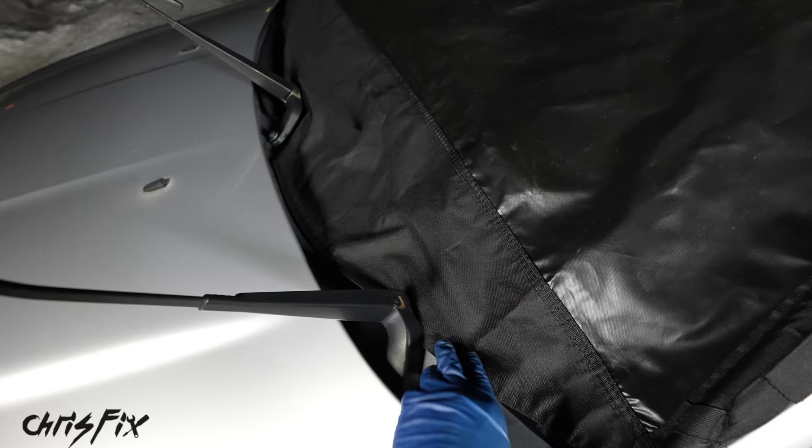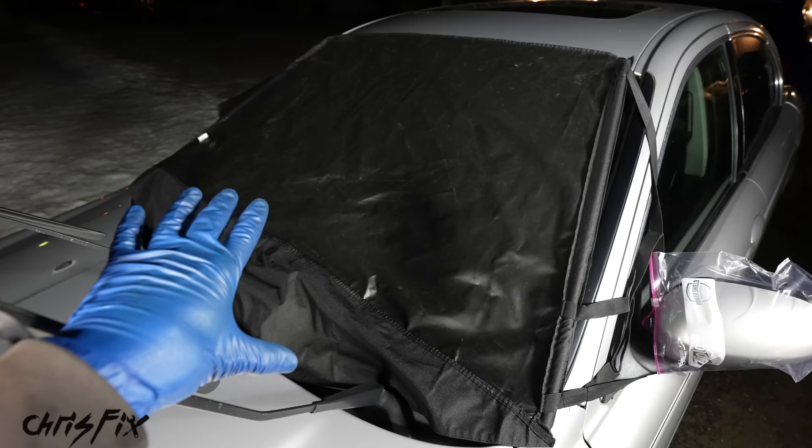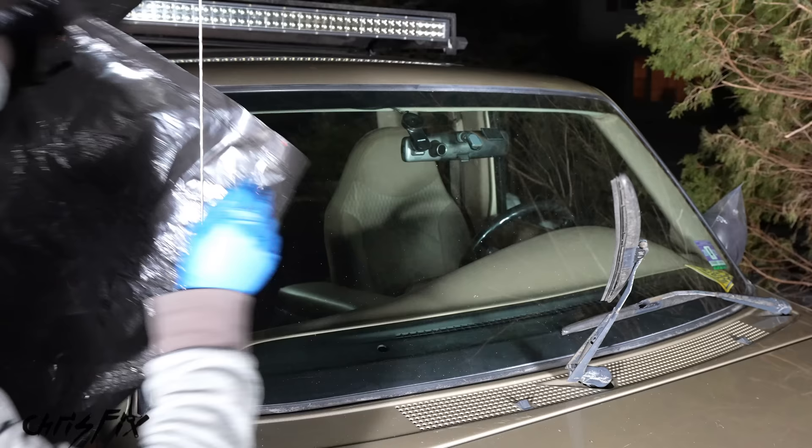It has straps that go right around the mirrors — they're soft so they won't damage your paint — and that holds it in place. Any snow or ice that falls on here is easily removed just by removing this canvas piece. Now, not everybody's going to have one of these, or you might not want to buy it, so in a pinch you could use garbage bags to cover the windshield.